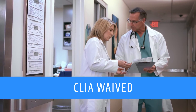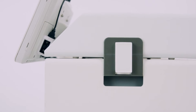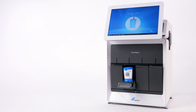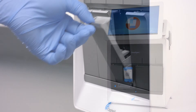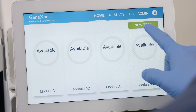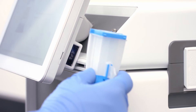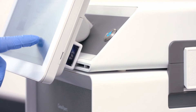Cepheid's CLIA-waived family of tests make standardized molecular testing possible in any setting. The GeneXpert Express system is a scalable solution with customizable two or four random access test bays. The Express system requires minimal training, and an integrated barcode reader minimizes sample and patient data entry errors.